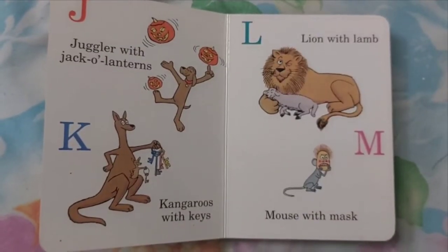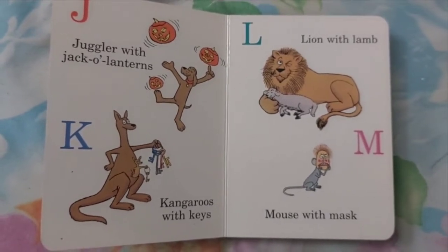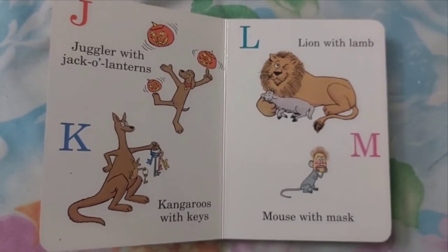J. Juggler with Jack-O-Lanterns. K. Kangaroos with Keys.